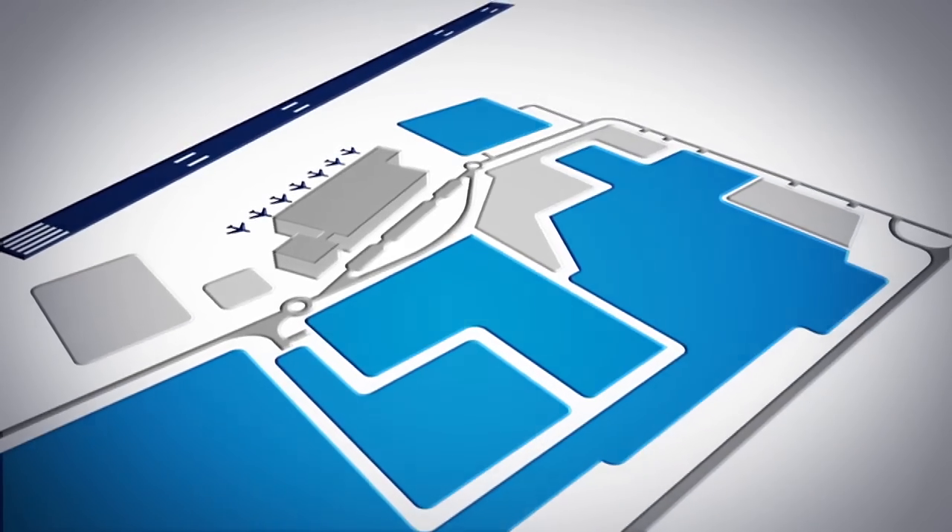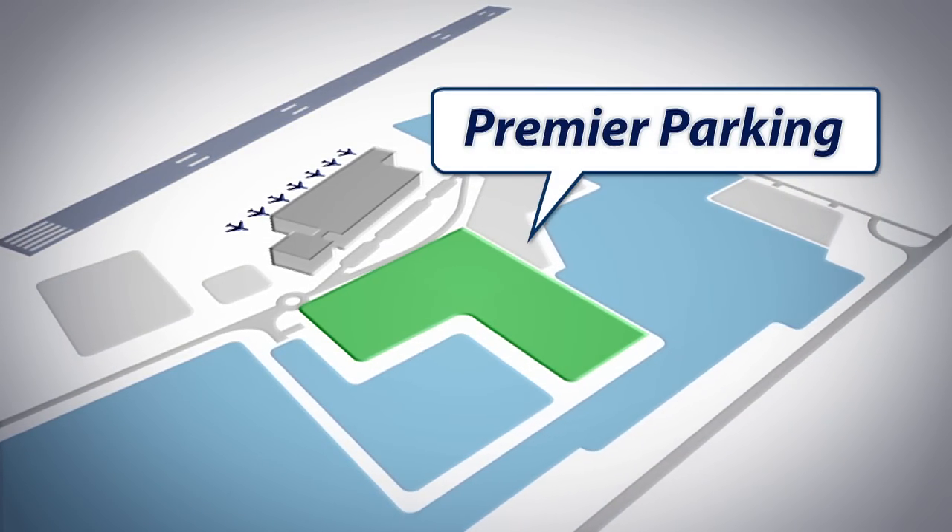For the time-pressed business traveller, or for those needing the speed and convenience of its location, there's the Premier car park. It works in the same way as long-stay, meaning you can just drive in. But for a small additional charge, you're closer to the terminal building — just a three or four minute walk away.